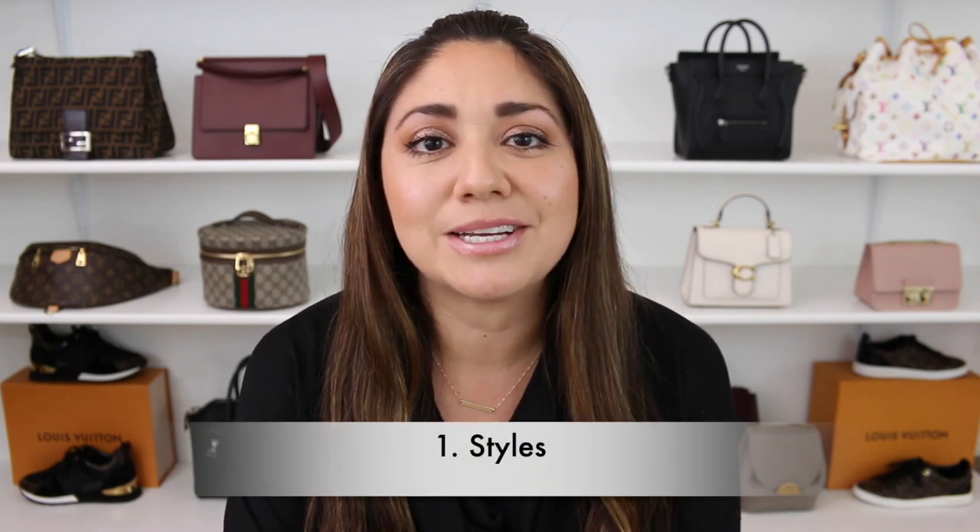I thought I would categorize everything because it makes it a little bit easier for me — that way I'm not all over the place. For the first category, I wanted to discuss silhouettes or styles. I do have a few different handbags that I wanted to talk about, the first one being clutches.